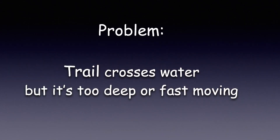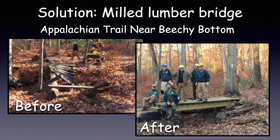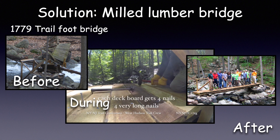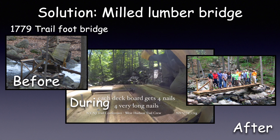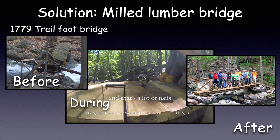A different problem is when the trail crosses water that's too deep or fast-moving. This was the issue on the Appalachian Trail near Beachy Bottom Road — we had a milled lumber bridge collapse that had to be replaced, so our crew built a new one. On the 1779 Trail, another milled lumber footbridge was damaged by a falling tree, so with the help from the West Hudson crew, it was rebuilt.